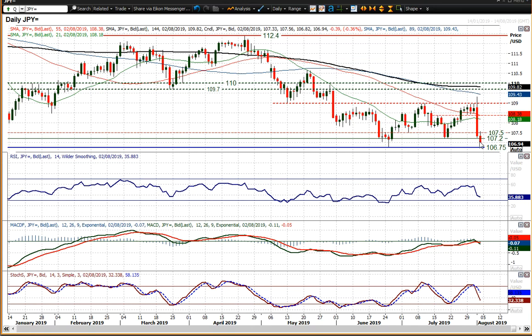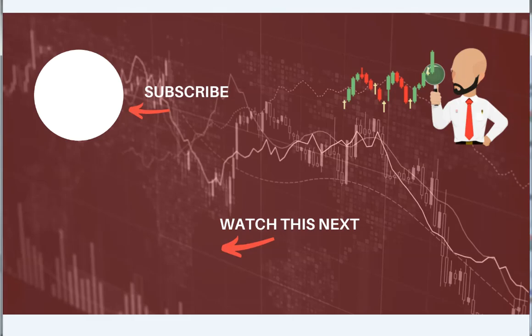It doesn't look great for Dollar-Yen if that 106.75 level of support gets breached. I will speak to you later — I wish you good luck in your trading. Click here to subscribe to our videos on YouTube and go to our website where you can sign up for our trading webinars. I've got a non-farm payrolls trading webinar today.